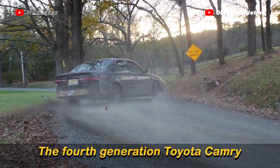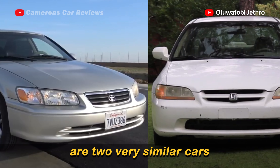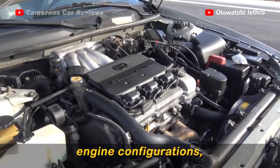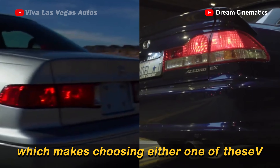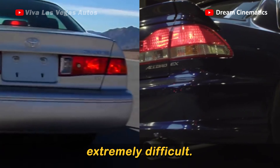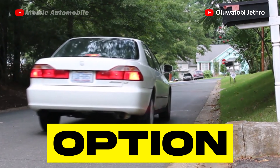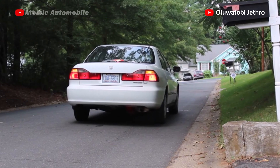The 4th generation Toyota Camry and the 6th generation Honda Accord are two very similar cars with similar layouts, engine configurations, fuel mileage and features, which makes choosing either one of these extremely difficult. Today, we'll be comparing these two and weighing down which option is best to consider. I'm Uloa Tubi Jethro. Without further ado, let's dive straight into the video.